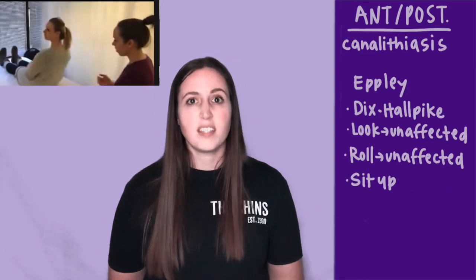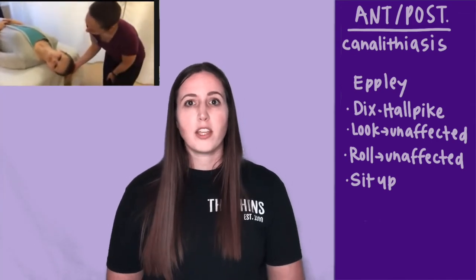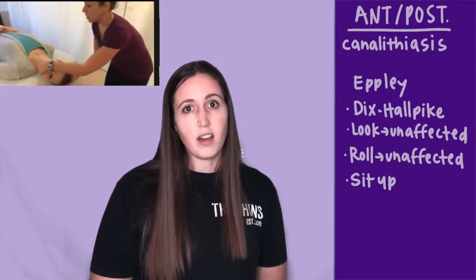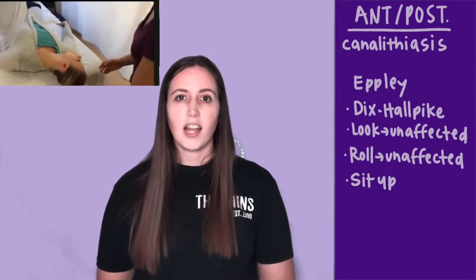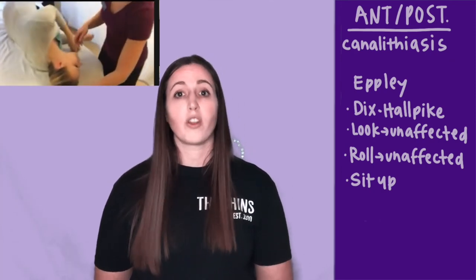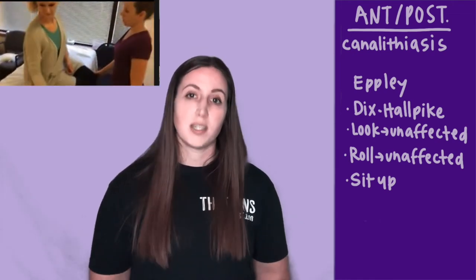The Epley maneuver starts with the Dix-Hallpike maneuver, so you'll do that first. Once they're laying on their back, you'll then have them turn their head towards the unaffected side. Then you'll have them roll to their side, keeping their head and body in the same relation, so they'll end up looking towards the ground. Once their symptoms subside, you'll have them sit back up.